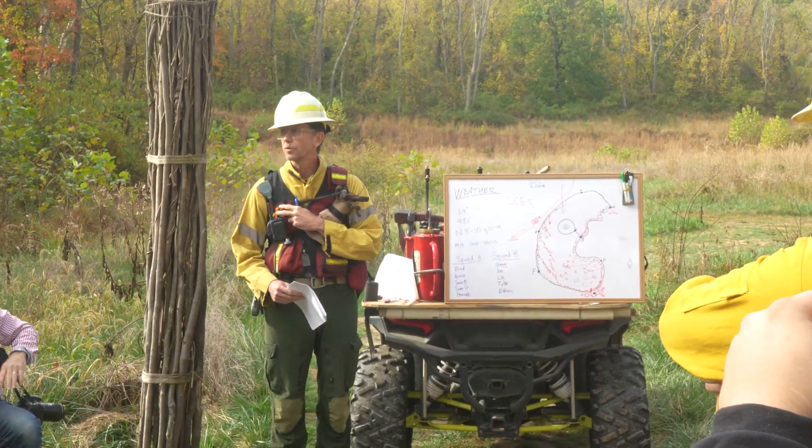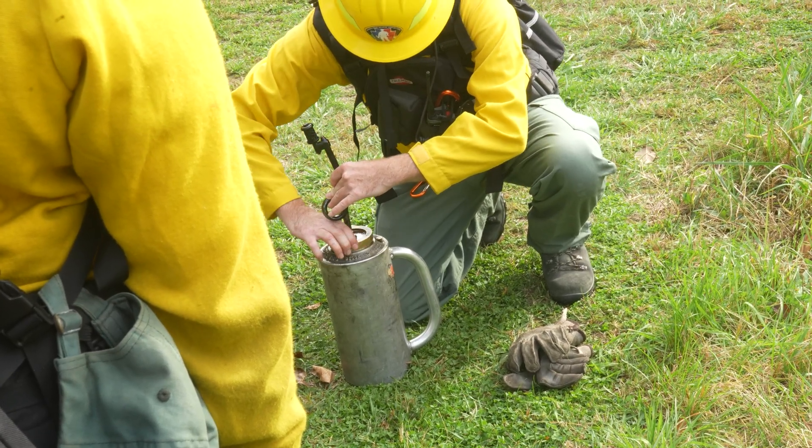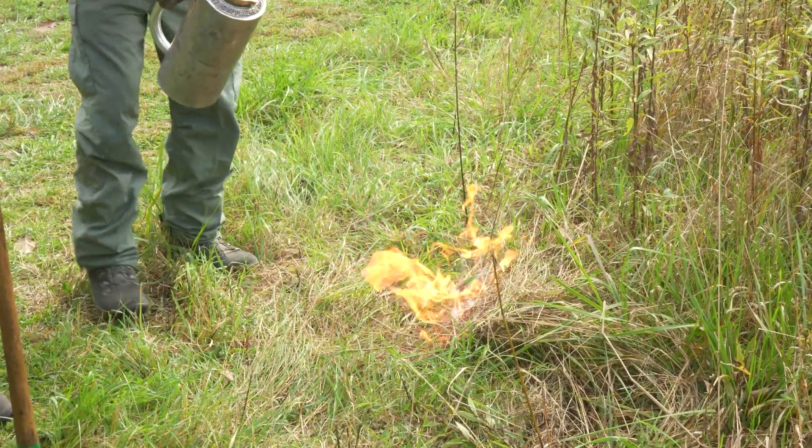My name is James Ramuzzi. I'm with NatureWorks. We are a natural resource management company based out of Shepherdstown, West Virginia with offices in Morgantown. We just got done with the inaugural prescribed fire here at the Pittsburgh Botanic Garden.